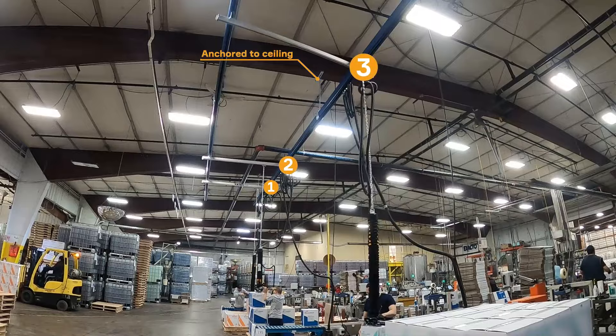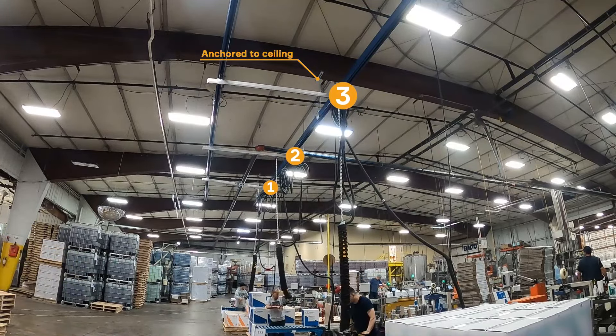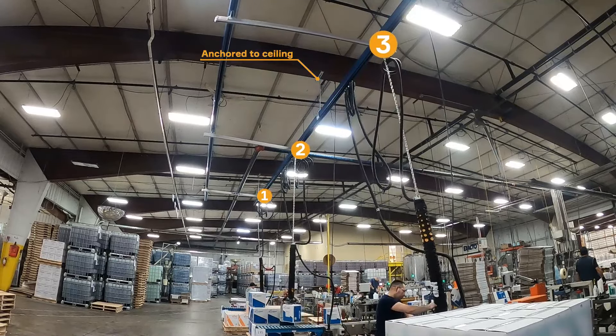We have three lifts — one on all the two and a half lines. I'm running off just two beams; they're all together with three pumps. The guys love them.